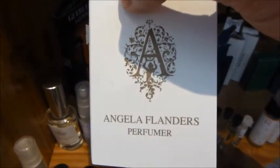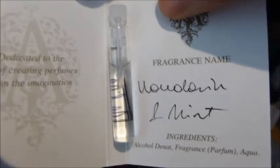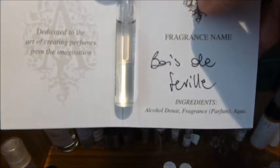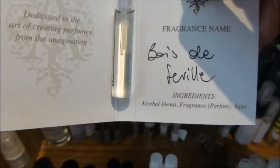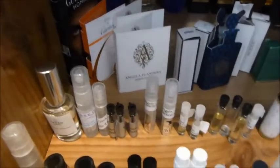A couple of fragrances from Angela Flanders — a British-based lady. Some of you may not be aware of her; she's not that well known. This one is Mandarin and Mint. I didn't get great longevity out of that one, but I need to explore it more. This one I actually liked a lot — it's called Bois de Seville. I got these samples from her website. It's kind of a spicy, very sweet wood note with an uplifting orange note. I might wear that next week.